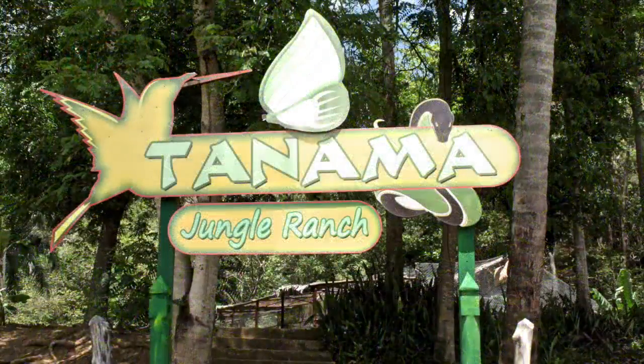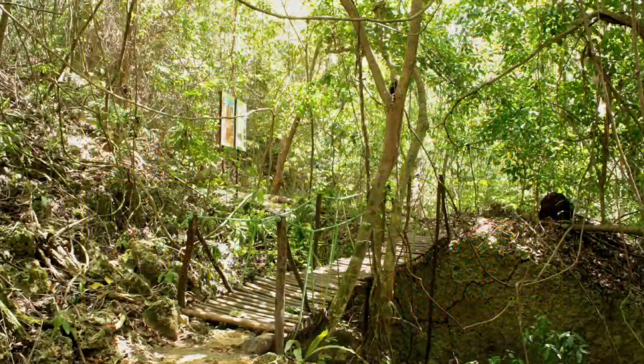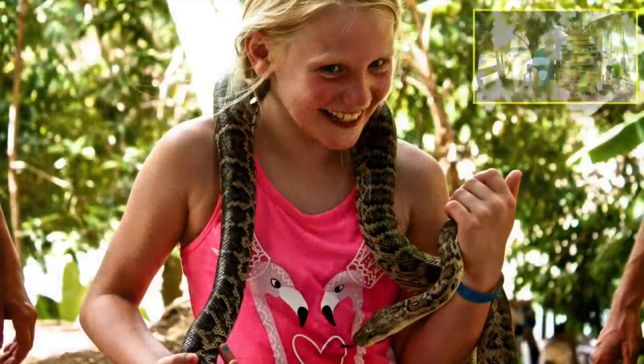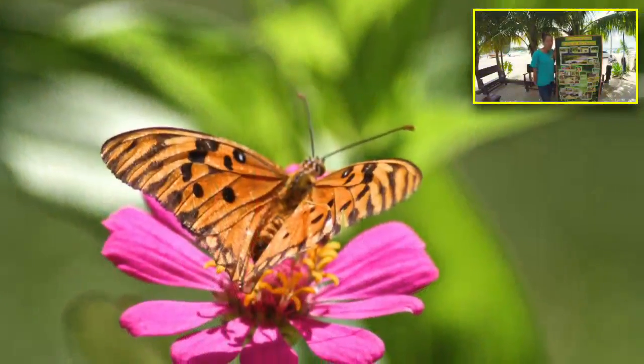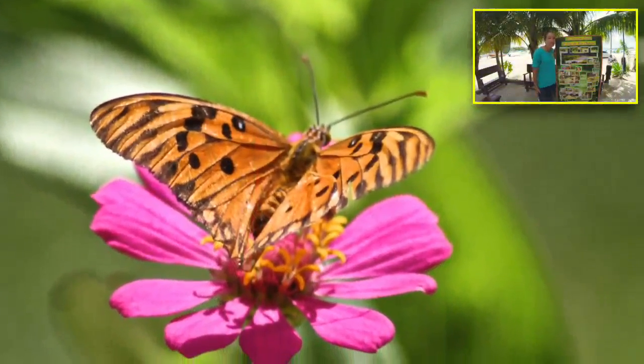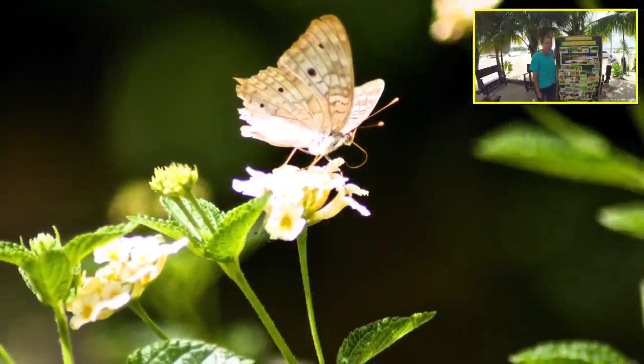Once on Tanama farm you are welcome to join our guided tour through our butterfly garden, our rainforest trail, and also our reptile house. You have an opportunity to come up close and personal with the animals that live in the Dominican jungle. Your guide will tell you all about the wonders of nature, explaining why every single plant and animal has a function in the rainforest.